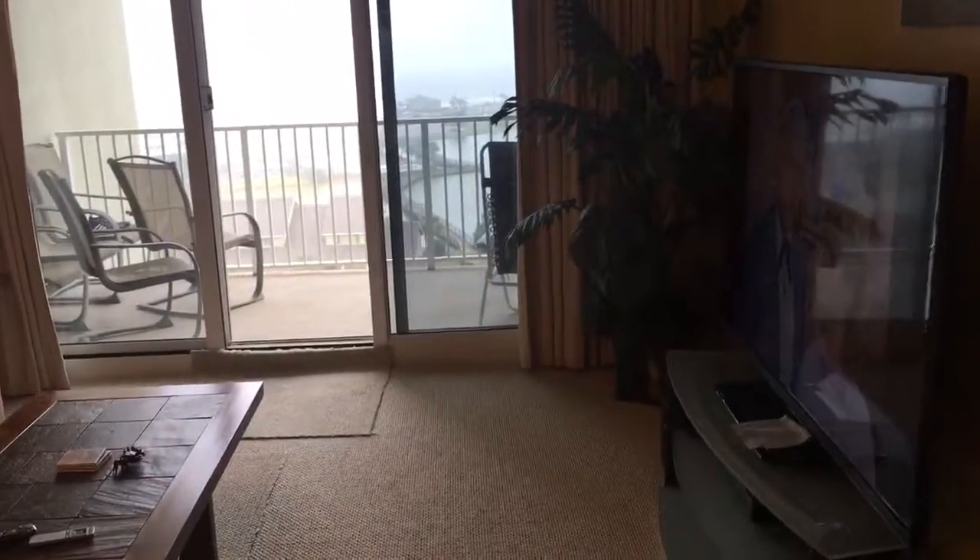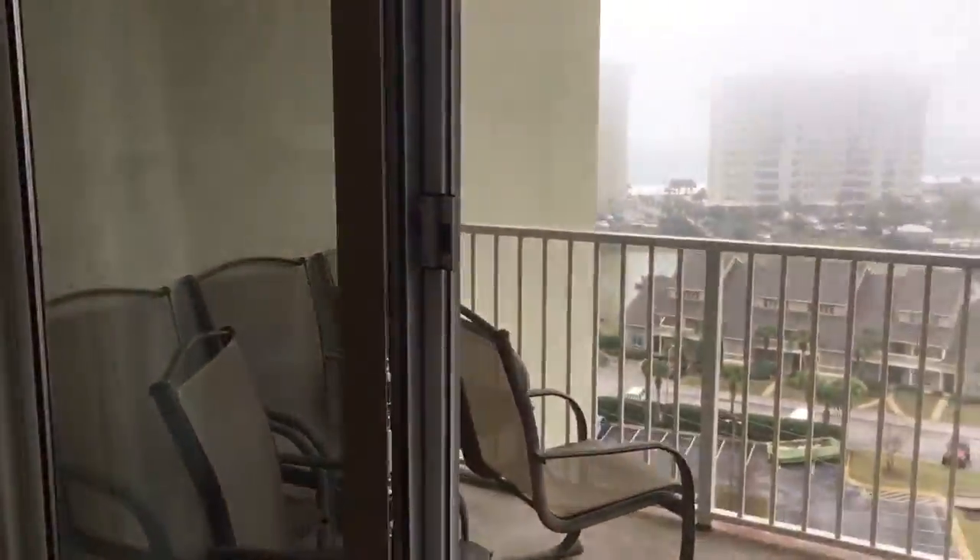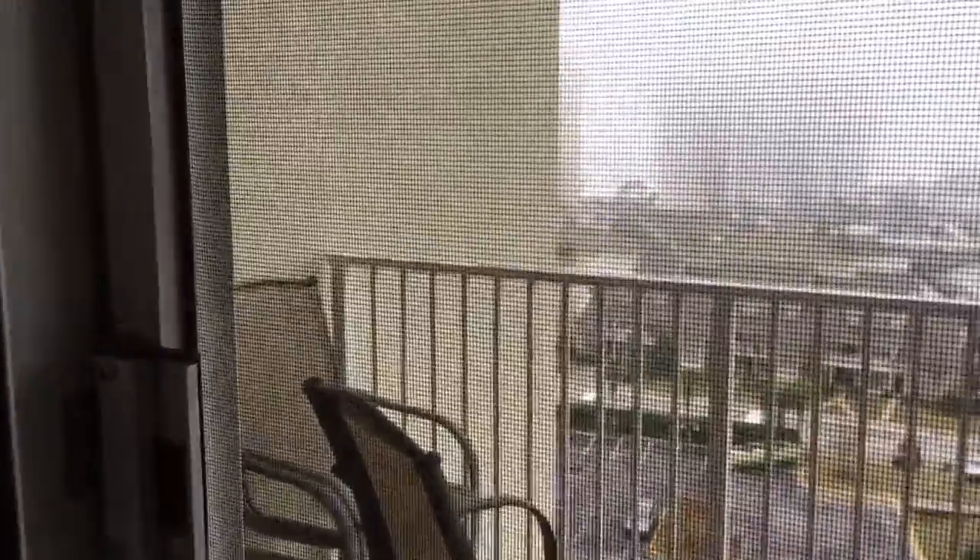Living room furniture conveys, but the TV would not convey — that is the tenant's. I'm just going to go ahead and walk out to the view. You do have these patio chairs and that conveys.